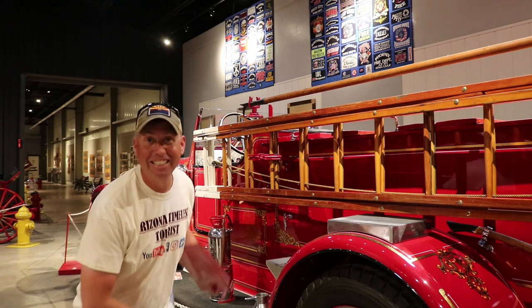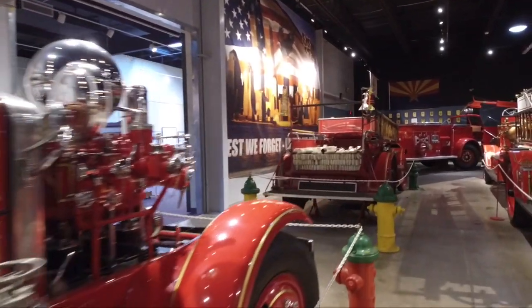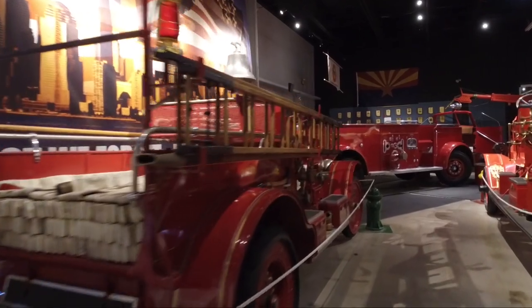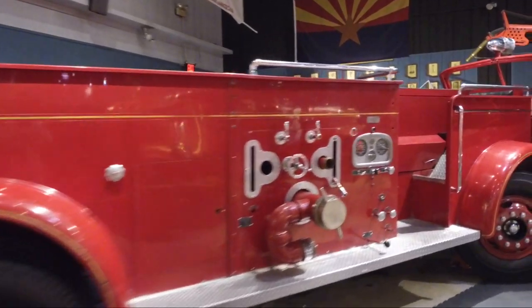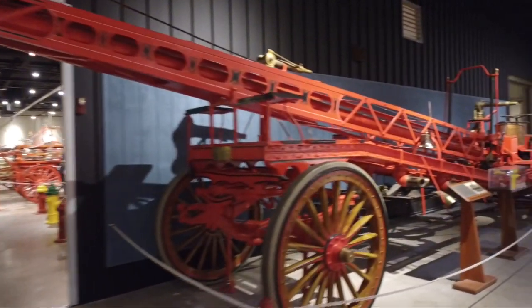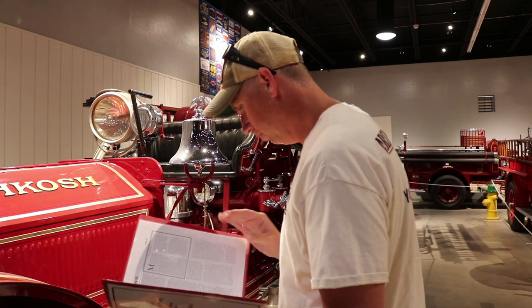This here is a beautiful 1924 American La France fire truck.